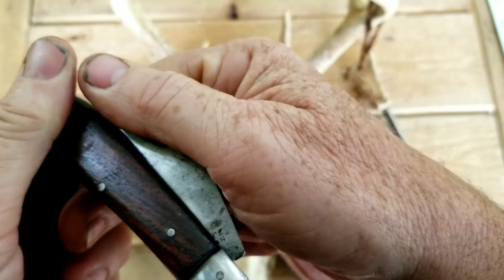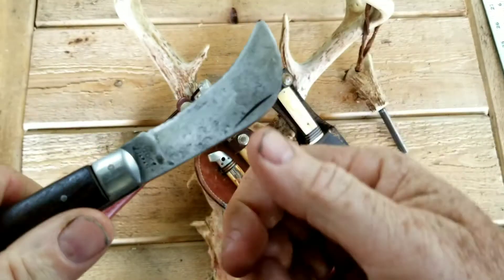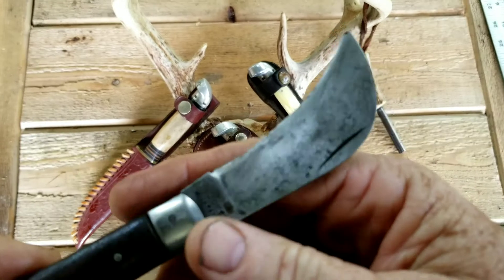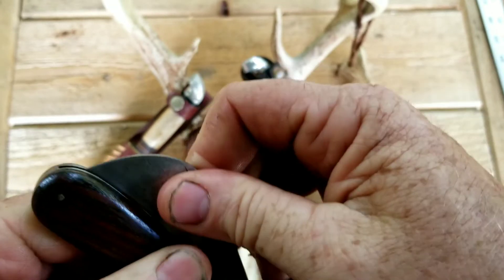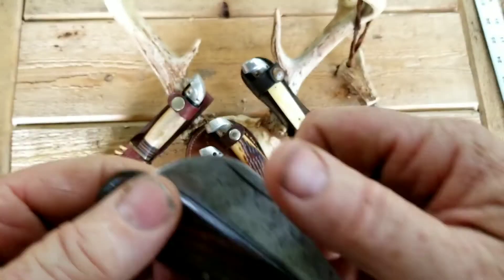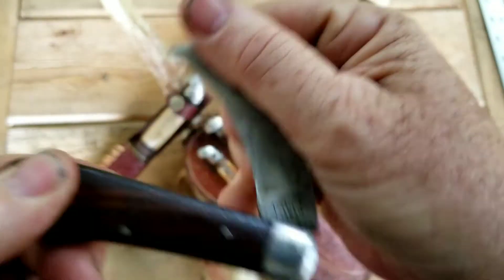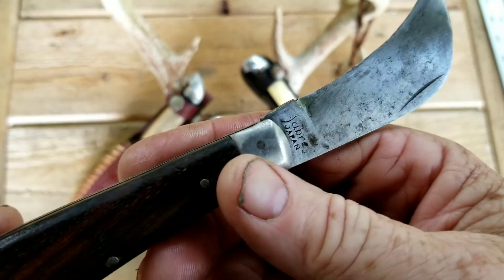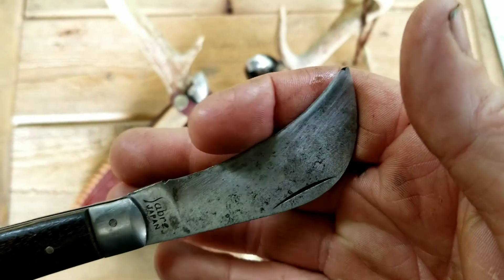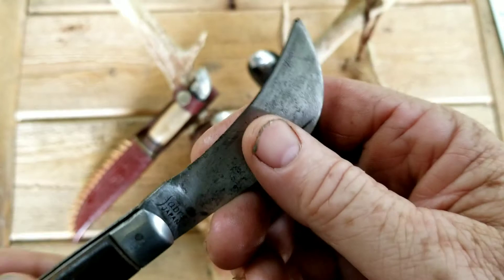This thing has got one heck of a spring in it. It's got a good half-stop and a really good snap open, and it has a really good snap closed too. The spring still has plenty of life left in it. I don't think this knife has been used a whole lot — it's got a good patina from age, and I can tell it's been sharpened in the past, but it doesn't have a whole lot of use on it.